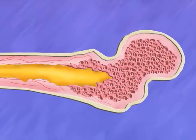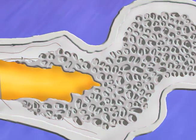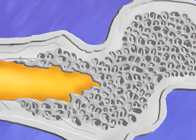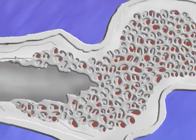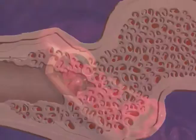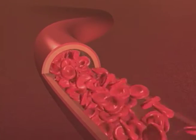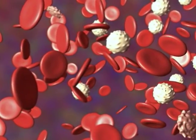Inside the spongy bone spaces is a soft tissue called marrow. Yellow marrow is made of fat cells and is a backup energy supply for the body. Red marrow makes new blood cells — red blood cells that deliver oxygen to all parts of the body, and white blood cells that fight off the attack of germs.